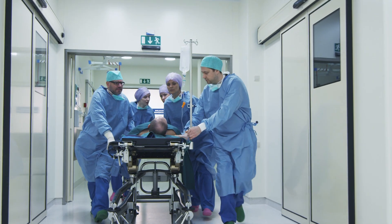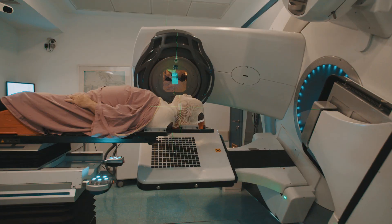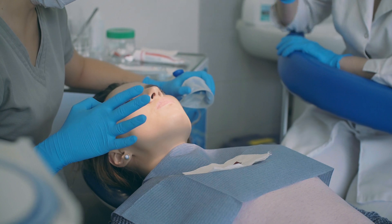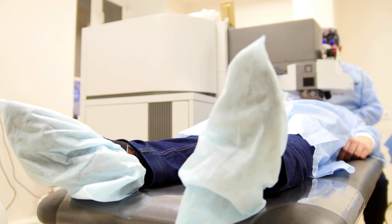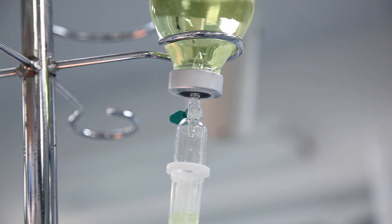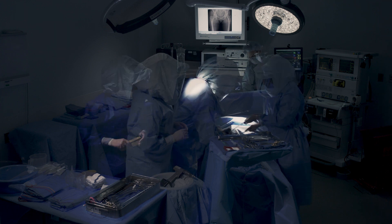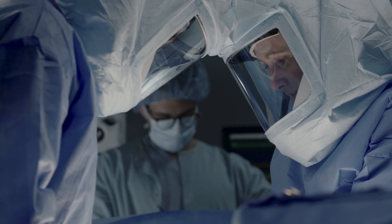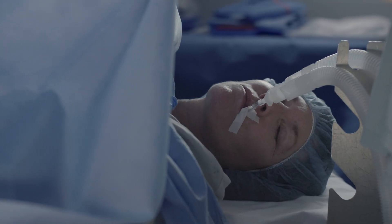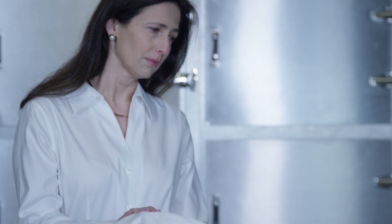Hospital acquired pressure injuries result from the cumulative effect of exposure to prolonged pressure and can occur across the acute care continuum. During the course of care, a patient may spend hours on a stretcher in the emergency department, then on the operating room table or interventional radiology table. These settings are places where many hospital acquired pressure injuries begin and are frequently not observed until the patient reaches the intensive care unit.